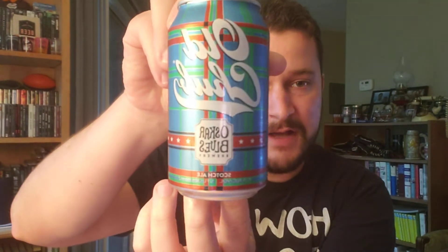Well, Ethan, back for a beer review tonight, and I'm going to be reviewing this is Old Chub, a Scotch Ale from Oscar Blues Brewing Company. They are out of Colorado, I believe.